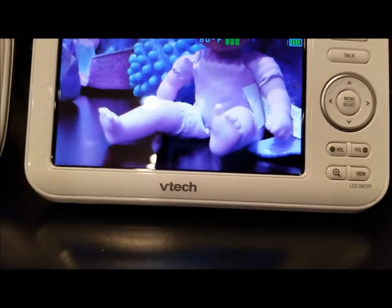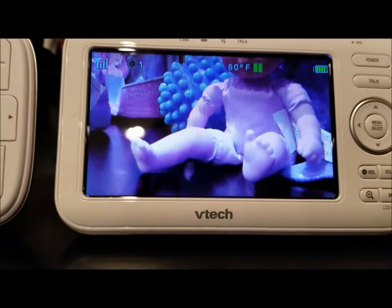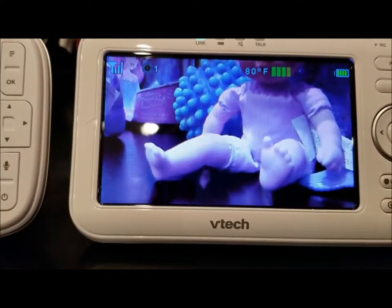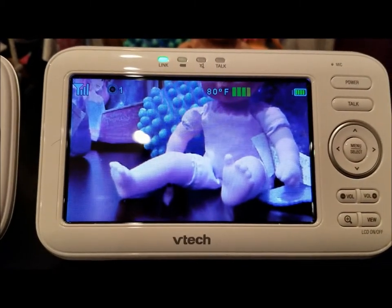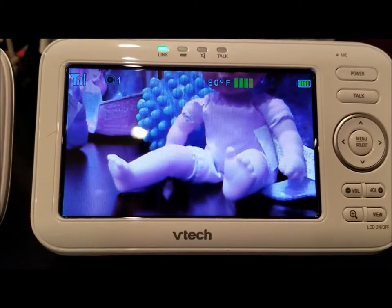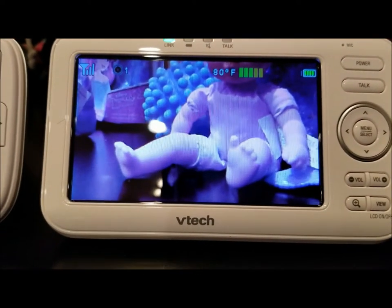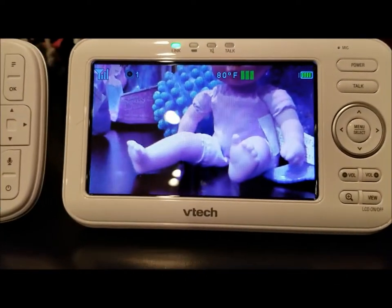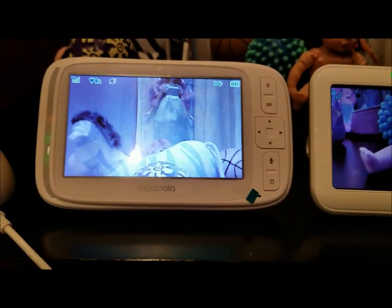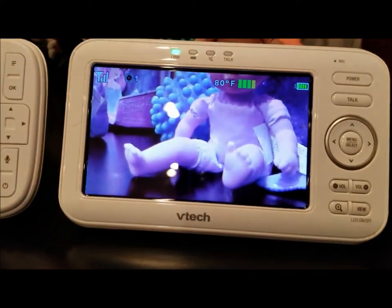One thing I noticed: the VTech camera has a narrower field of view — it doesn't cover as wide an area as the Motorola. The Motorola gives you wider coverage, and that's regardless of zoom level. This could be important depending on how big your space is and where you're mounting the camera.